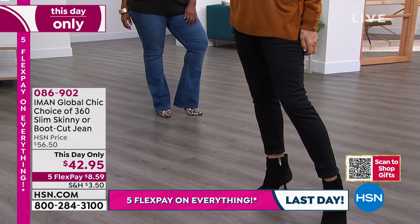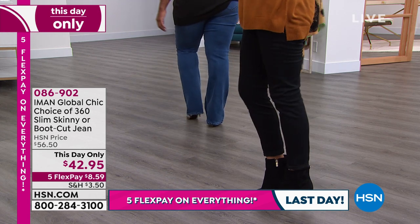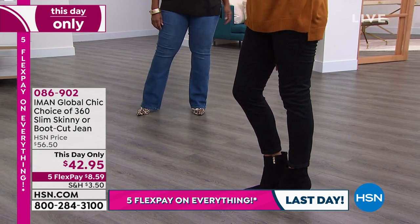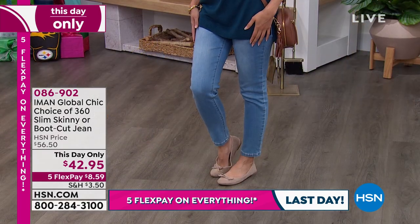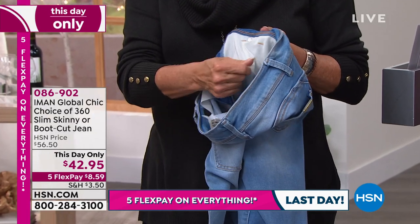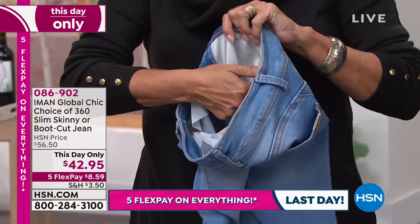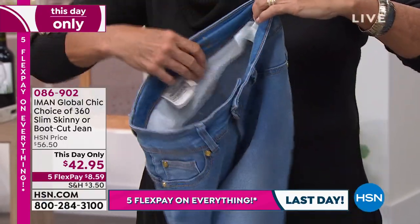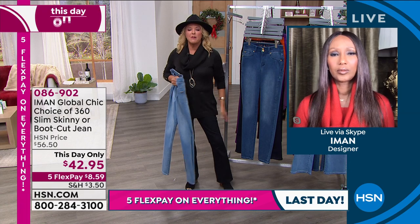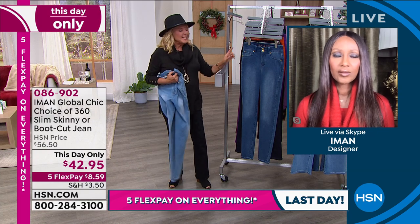Inside the jeans there is a 360-degree slimming mesh that's longer at the front and shorter at the back — not like a Spanx that's really too tight, but it smooths everything. The stretch, the beautiful fabric, the way it fits every size makes your whole body look longer and leaner. Then there are the hidden design details on the sides. You can see at the top there is a V-seaming that really slims from the back and makes your tush look smaller. Then it's an apple-bottom shape so it rounds your tush — that's what we want denim to do.